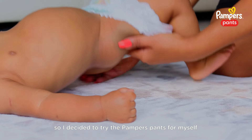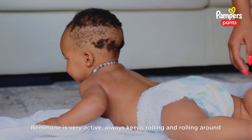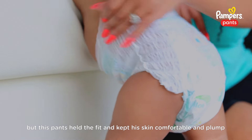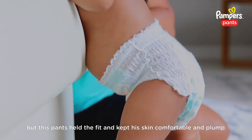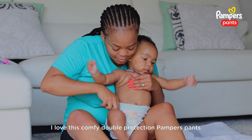So I decided to try the Pampers pants for myself, and they are really so much more comfortable. Rimoni is very active — always keeps rolling and rolling around — but these pants hold the fit and keep his skin comfortable and plump. I love this Comfit Double Protection Pampers Pants.